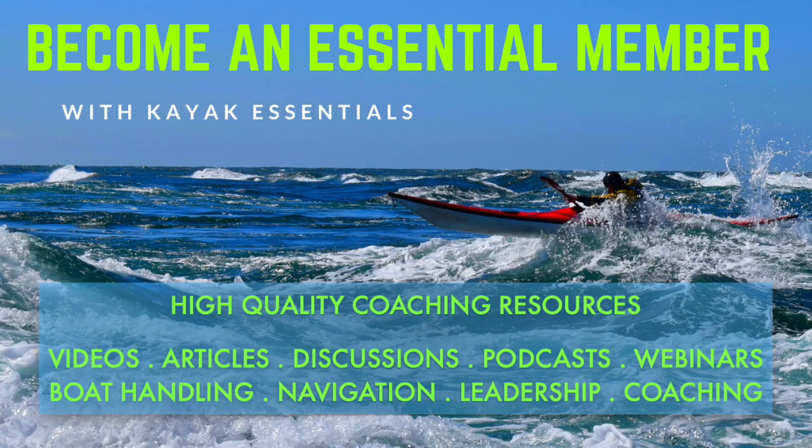If you found this video useful, you can access all four hours of high quality sea kayak instructional chapters by directly purchasing them via our Kayak Essentials website, or by joining our essential membership service which gives you access to a huge range of videos, articles, podcasts and webinars covering technical skills, navigation tools, leadership principles and coaching issues. At £3.60 per month, we think it's pretty good value. You'll find further information in the members area of our Kayak Essentials website.